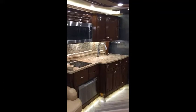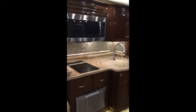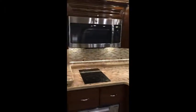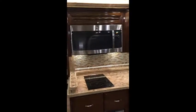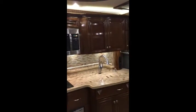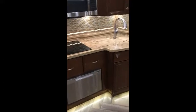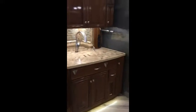You'll enjoy cooking in the Newmar Essex as it comes fully equipped with a dishwasher, a two-top induction stovetop, and a convection microwave for baking and warming. There's lots of storage both up and down with drawers, doors, and even two spice cabinets.